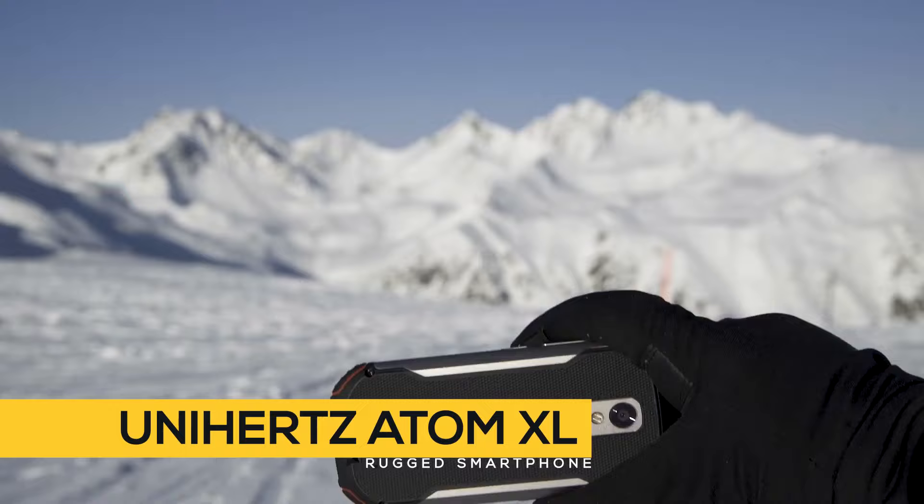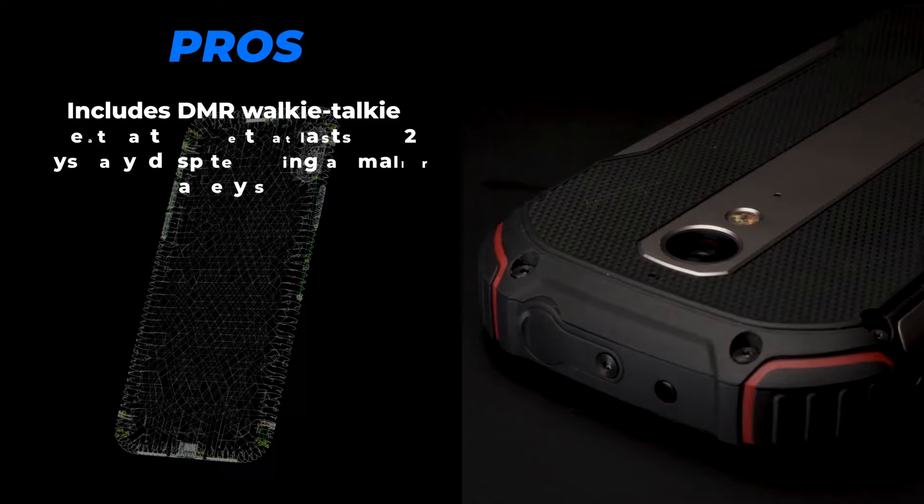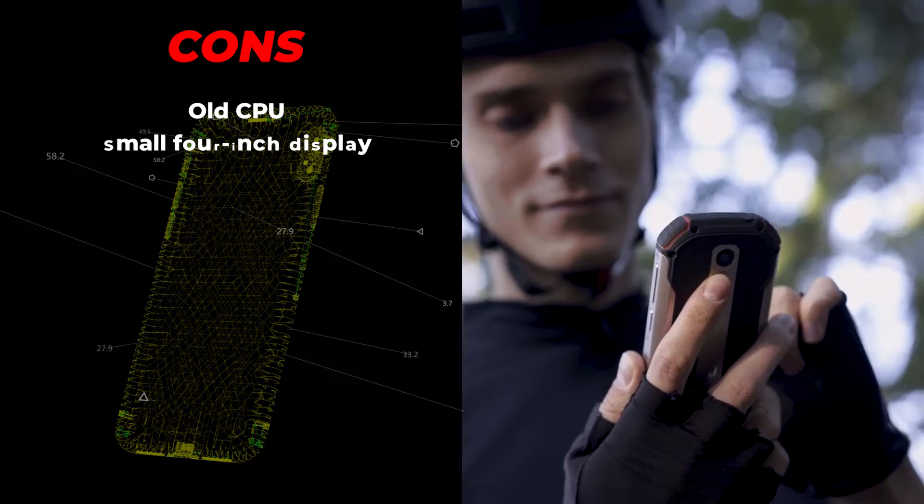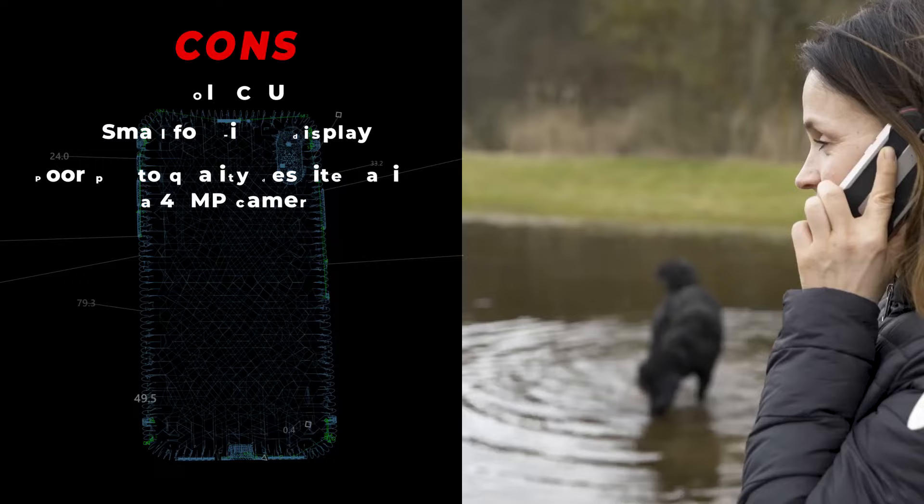Next up is the Unihertz Atom XL. The pros are: it includes a DMR walkie-talkie, great battery life that lasts one or two days easily despite having a smaller battery size, and a great price. And the cons? Old CPU, small 4-inch display, and poor photo quality despite having a 48-megapixel camera.